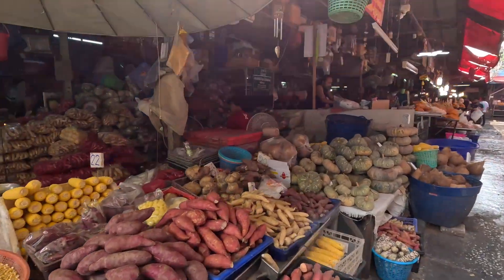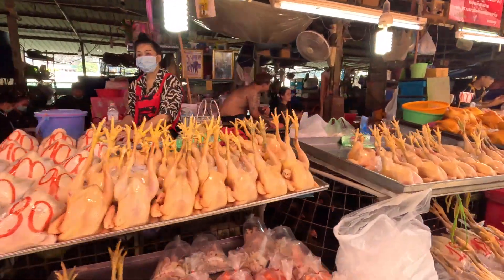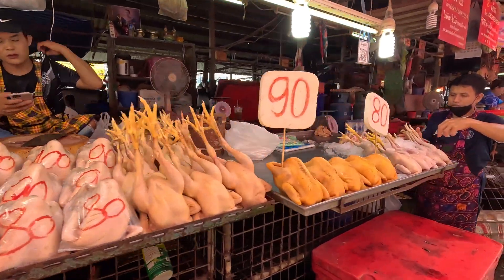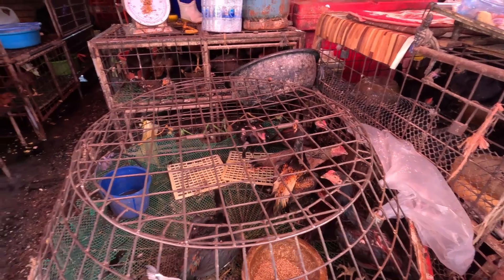Thank you for following along on my adventure here to the market, I really appreciate it. And anybody that subscribes to me, I'm totally grateful for it. I travel a lot of places and I love exploring. I've just got the beginning of this right here. They've got some chickens in here — I think they're going to see their fate coming soon.